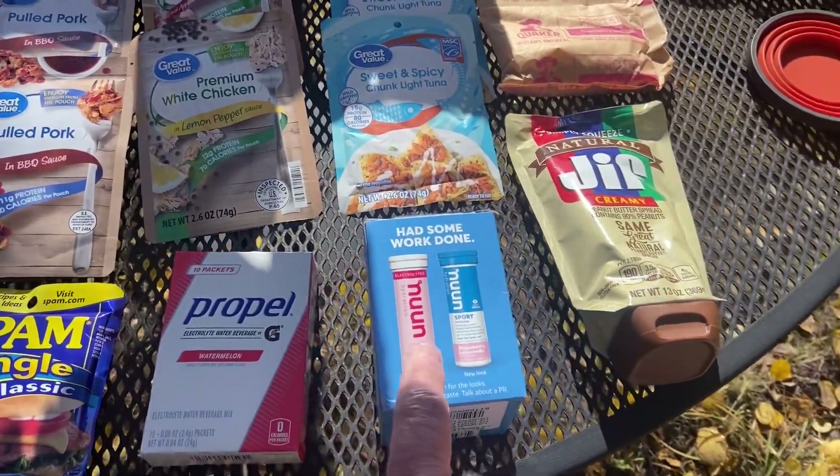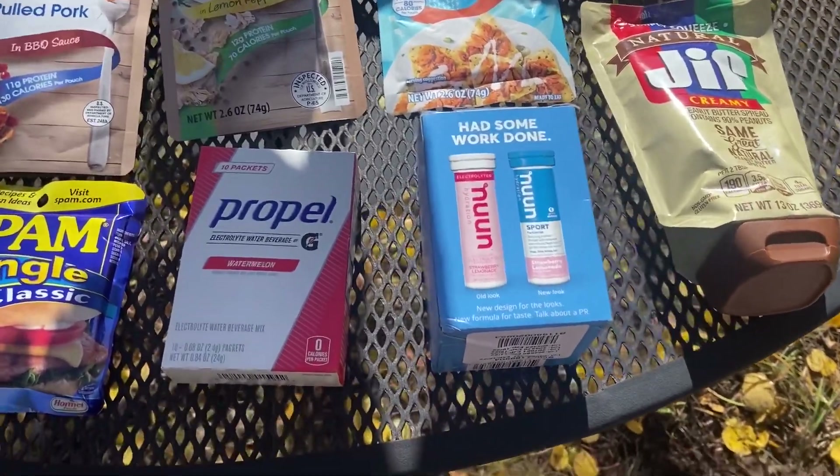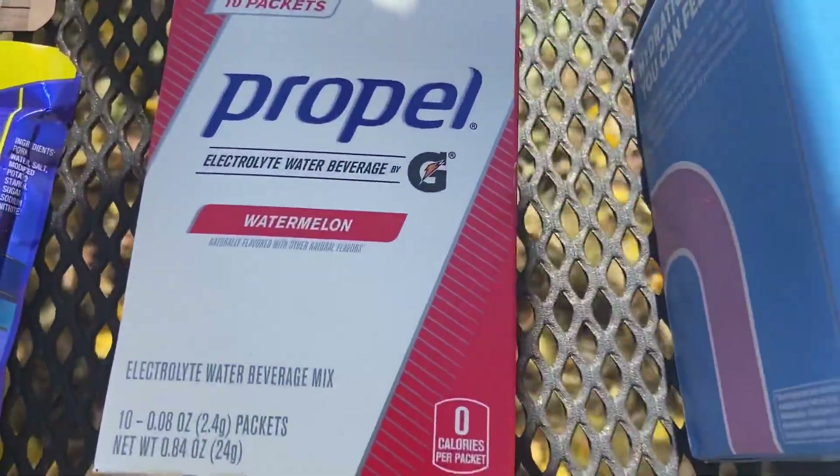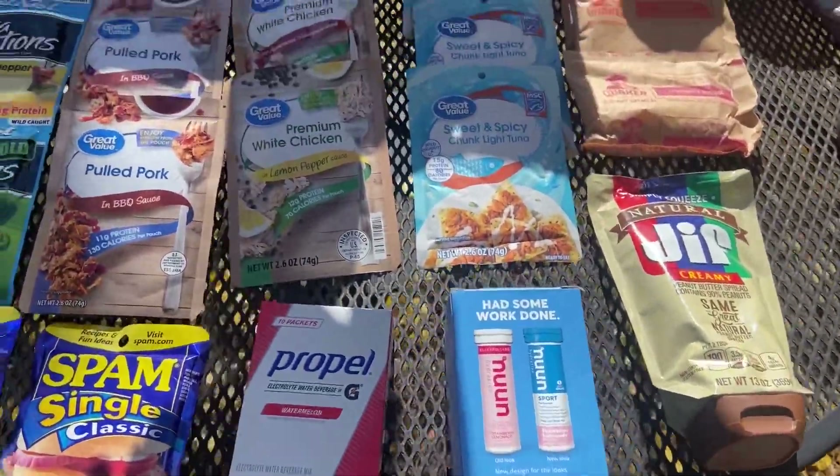These are electrolytes — the Nuun tablets and the Propel. I'm a fan of the Propel; I really like the watermelon flavor. I've ordered an extra case of that just to have so I can send on resupplies when I get there.